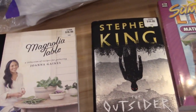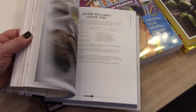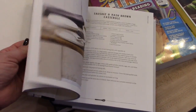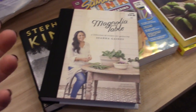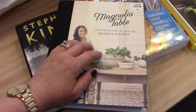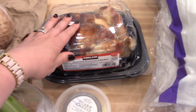I've also been eyeing this cookbook for a while — this is the Magnolia Table cookbook. I love to read cookbooks and I have quite a collection of them. It had good reviews so I'm looking forward to reading it. I've also been thinking about doing a new series on my YouTube channel where I cook recipes from my cookbooks and share them with you. If that's something you'd be interested in as a regular series, let me know in the comments.